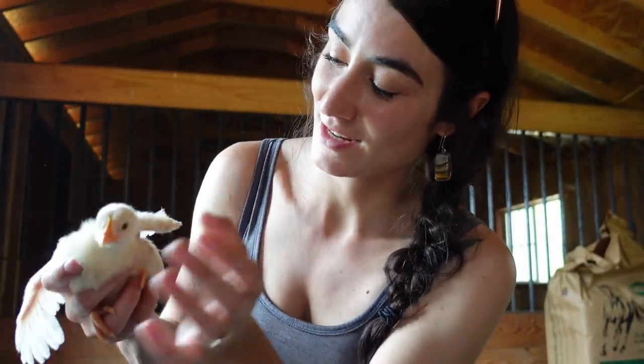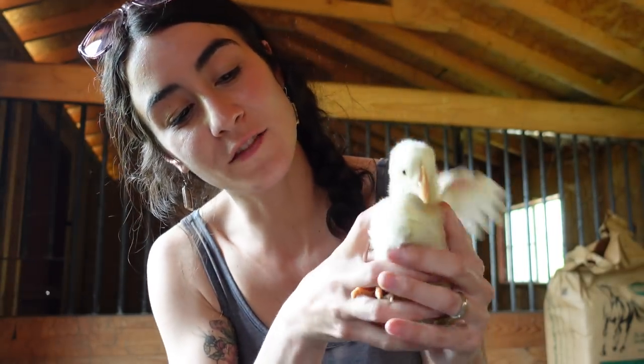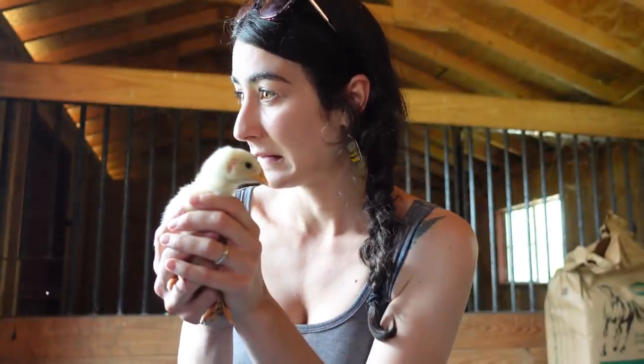Hi little babies, it's okay. So these babies came from Murray McMurray Hatchery — I know you guys might have caught that clip, it was kind of a day that was all over the place — but I wanted to give you guys an update. These babies are now, I think, two weeks old.